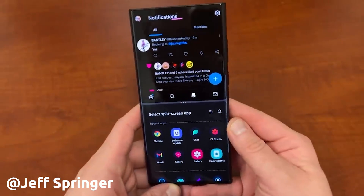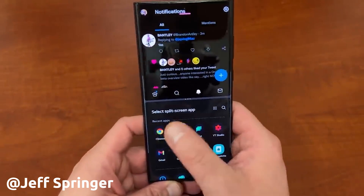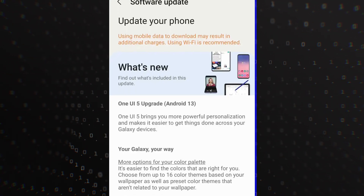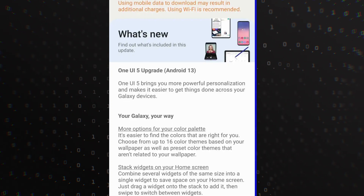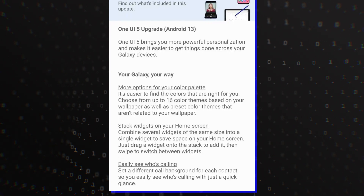One UI 5.0 brings the new features that are part of Android 13 as well as Samsung's own work. 9to5 Google has published the changelog and the highlights appear to be greater control over notifications, more color palette options, new multi-tasking gestures, and stock Android permission dialogues.